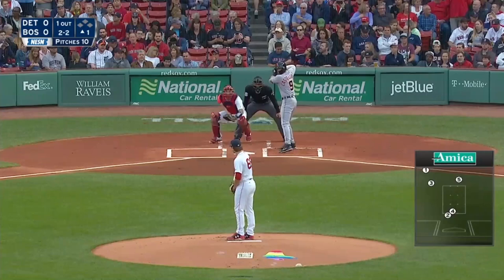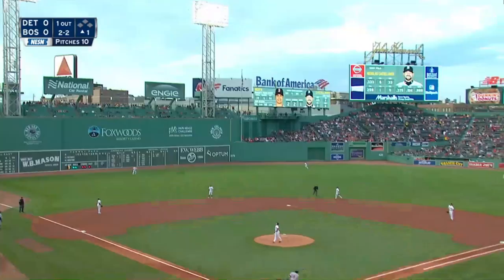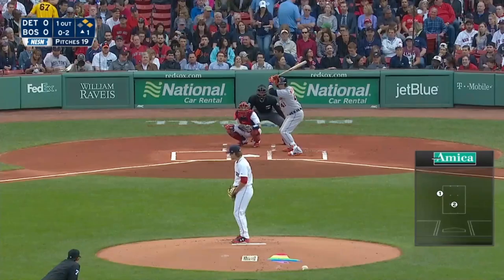Foul tipped into the mitt and he struck him out. The scene of Fenway, the 2-2. High fly ball, this one driven deep to left, backing up Travis. He's turning now, it's going to be off the green. Castellanos into second base, he romps in with a stand-up double.